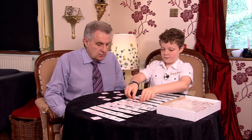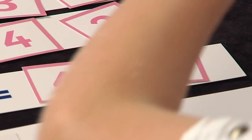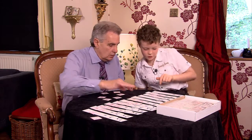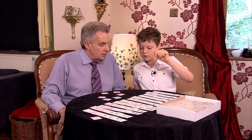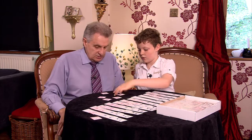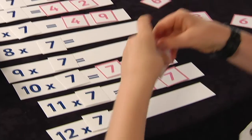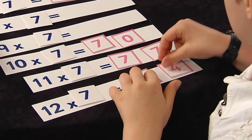Well done. That's another one right here. I'll try this one then. Okay. That's the last one. That'll be the biggest number in the Seven Times Table. Well done.